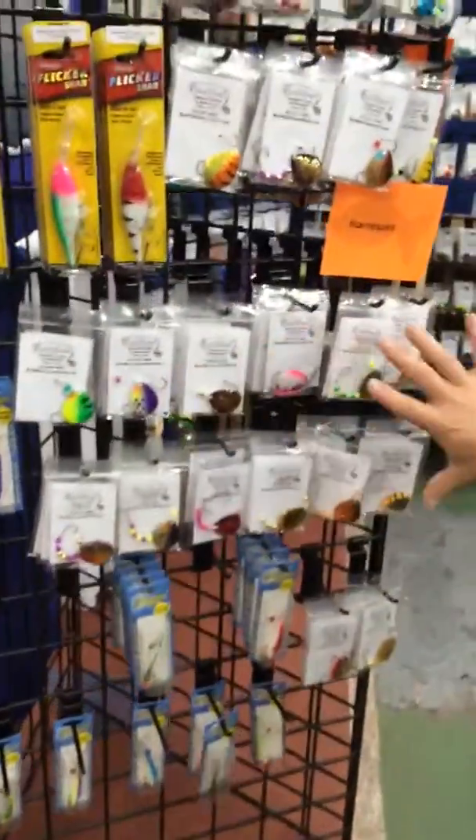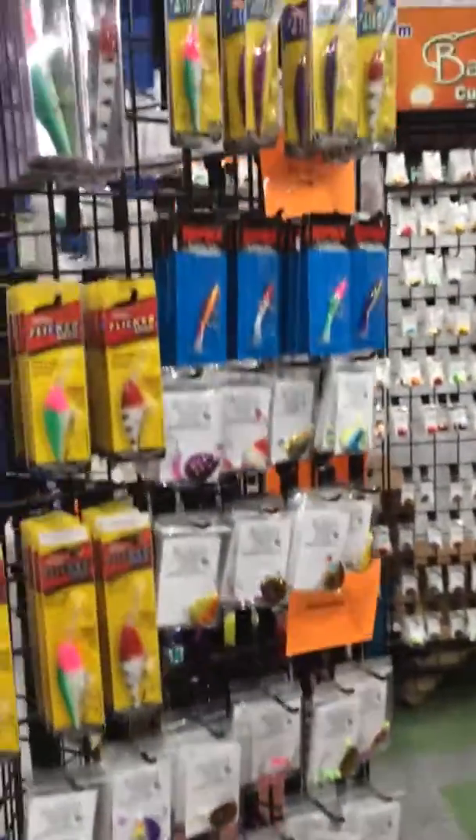Of course, all the pre-tied rigs, all the harnesses you need. Stop in if you're in the area here in Cedar Falls and come visit me and Glenn at the booth, and we'll talk some fishing. Alright, see ya.